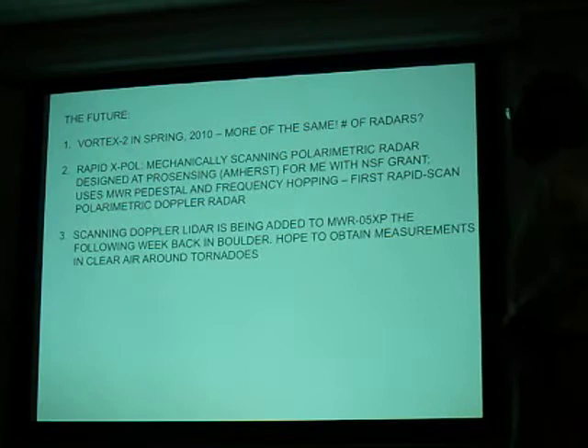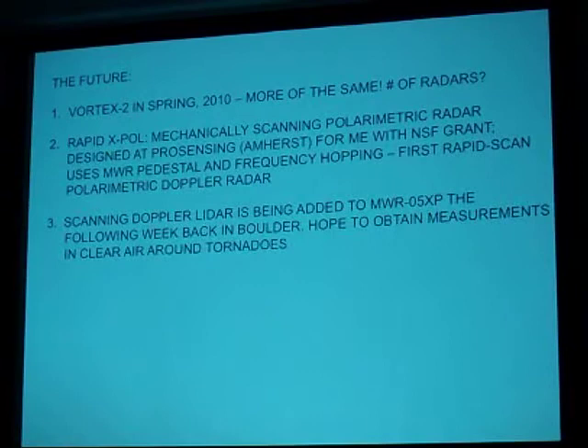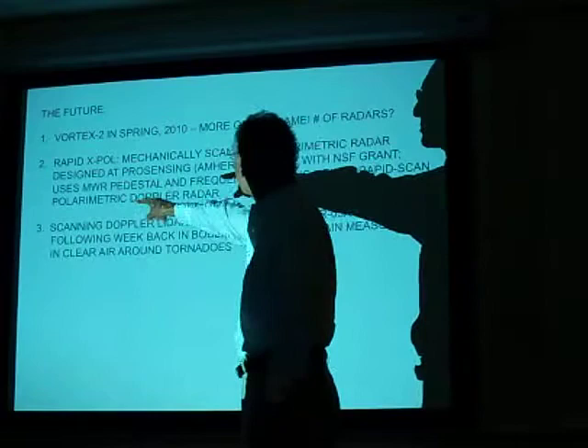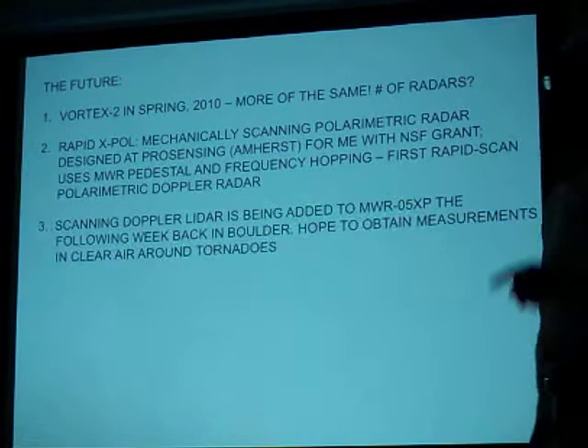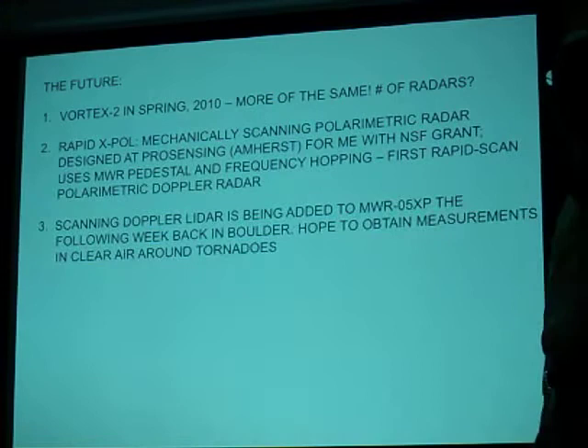The future: Vortex 2 will be held in spring of 2010 — more of the same, more media frenzy. We're going into an El Niño year, and I never make long-range predictions, but I do know from my experience that El Niño years are not kind to us — they're great for the Southeast, but not good for us. I don't know how many radars there will be. Two new things: one is that I have an NSF grant to have ProSensing and Amherst build what we call a rapid-scan polarimetric radar — rapidly scanning polarimetric. It's going to be ready for Vortex 2 year 2, but we're only going to test it.